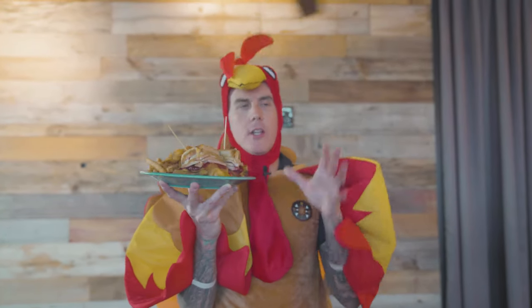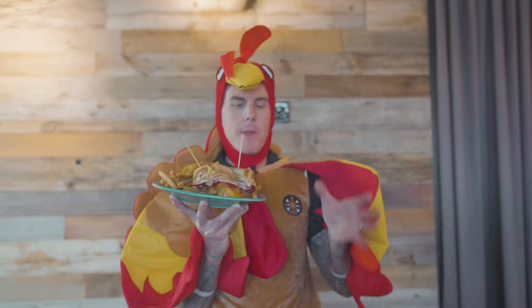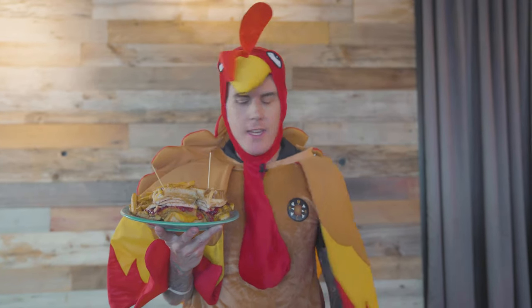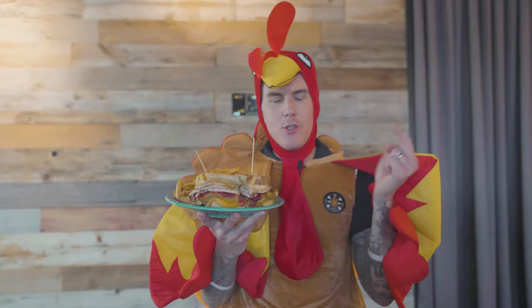This sandwich is screaming November, screaming Thanksgiving, screaming Melt Bar and Grilled. I'm dressed like a turkey — if this doesn't bring you into Melt in November, nothing will. This is literally one of the best sandwiches we make, hands down. People travel for this sandwich when they come back into town to visit relatives and family — this is on their list. Thanksgiving is very late this year, the second to last day of November, which means you're not going to get sick of Thanksgiving before it even happens.